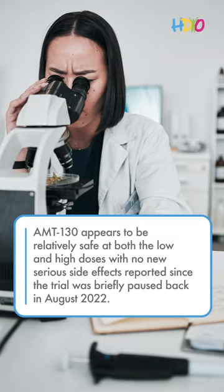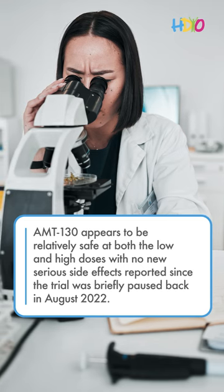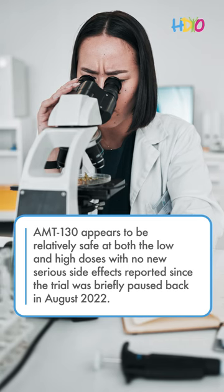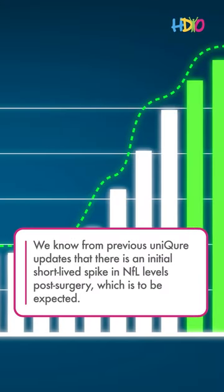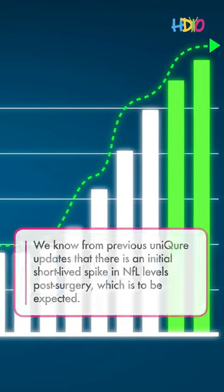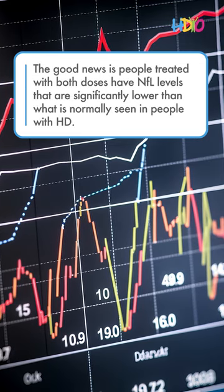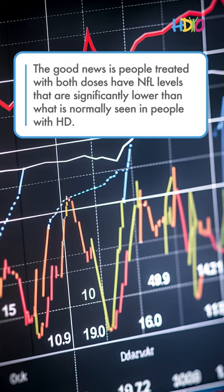AMT-130 appears to be relatively safe at both the low and high doses, with no new serious side effects reported since the trial was briefly paused back in August 2022. There is an initial short-lived spike in NFL levels post-surgery, which is to be expected. The good news is people treated with both doses have NFL levels that are significantly lower than what is normally seen in people with HD.